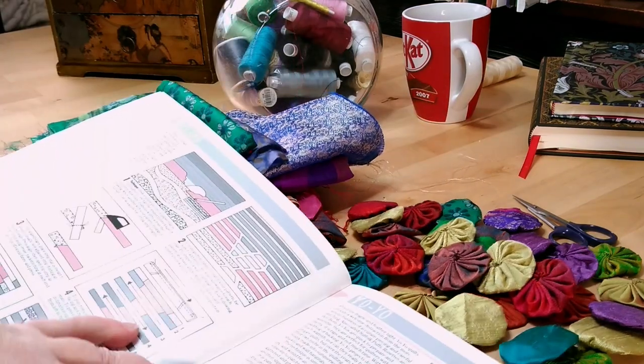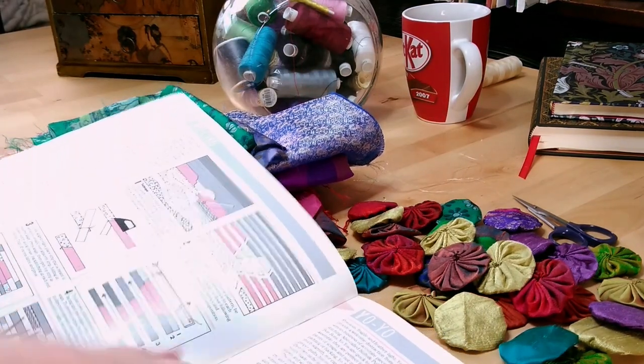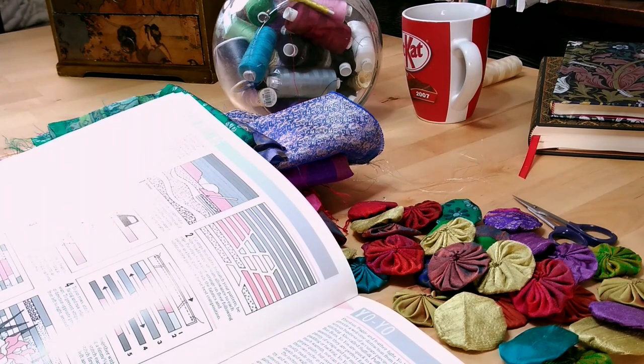In this book, they're called yo-yos. I love her introduction — she puts 'frivolous, fragile and feather light. Yo-yo quilts provide a welcome distraction from the more serious business of accurate piecing and careful stitching.'